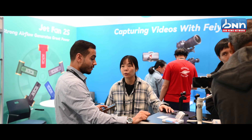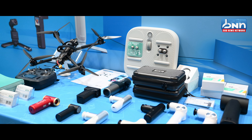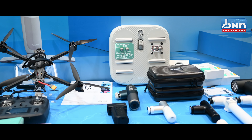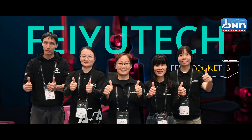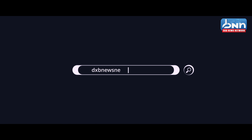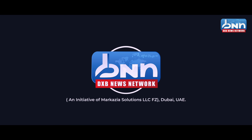You can see what the video is. Bye! Thank you.